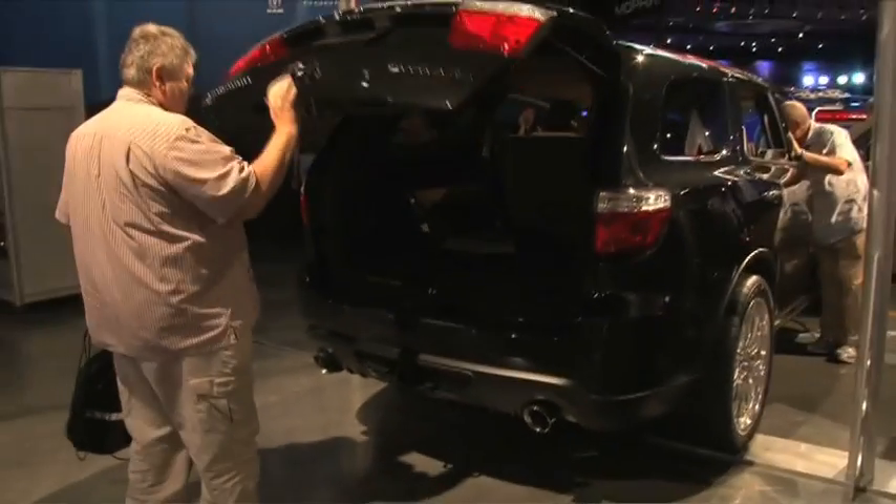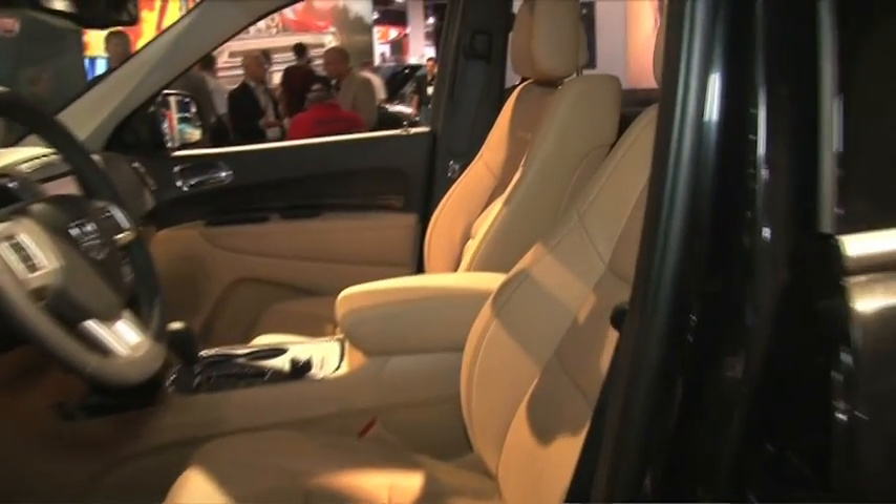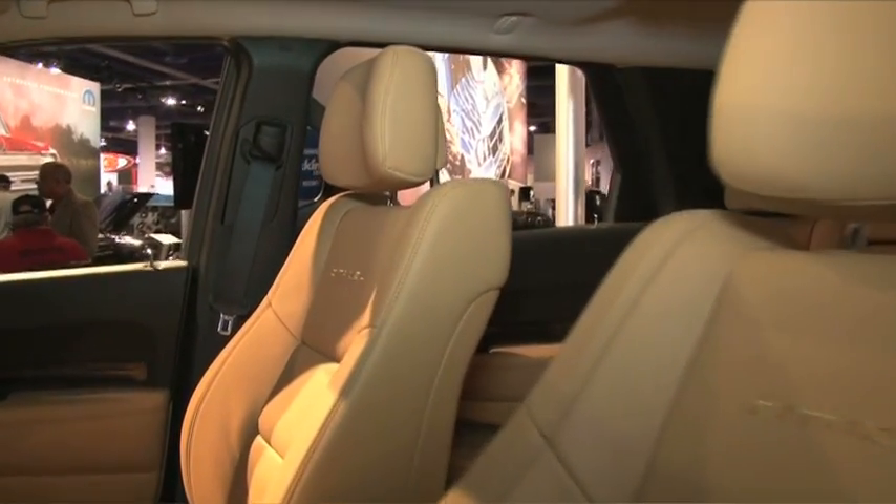The beautiful interior is really what makes the Durango awesome, and in this Citadel version it's just the crème de la crème. We've got a beautiful black and tan thing going on, so when you get inside it's really gorgeous — beautiful leathers and lots of soft touch materials throughout.